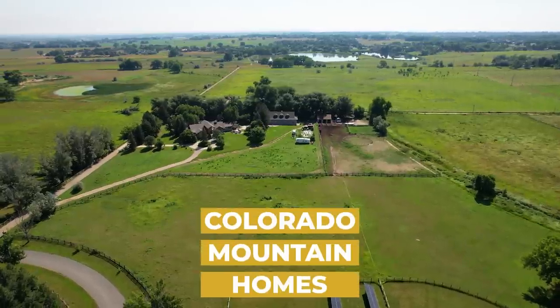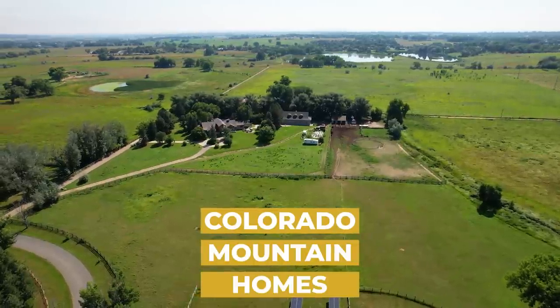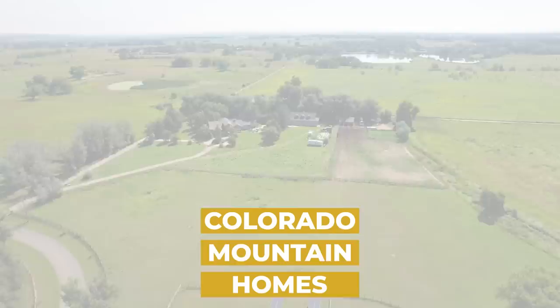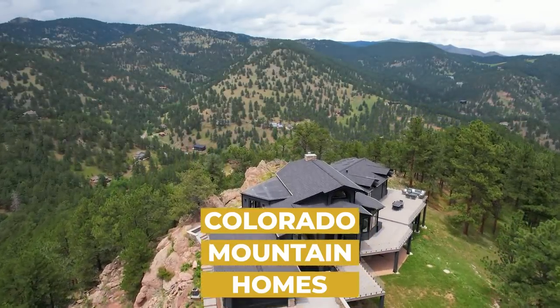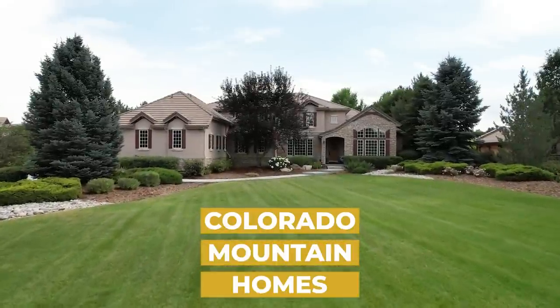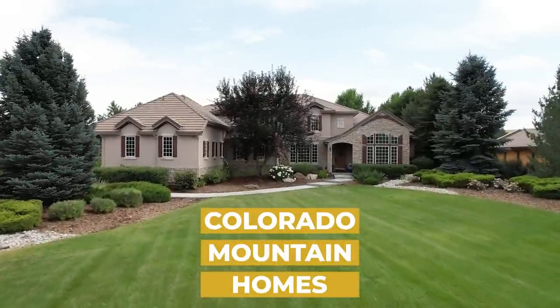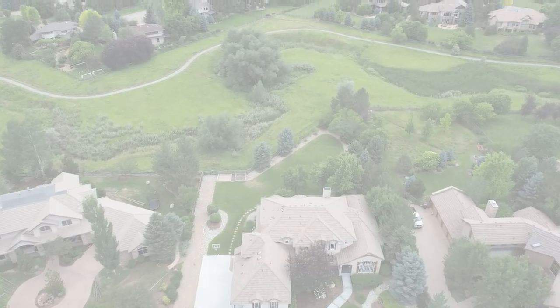Coming up in this front-range edition of Colorado Mountain Homes: a rare Boulder ranch with a surprise that can never be replicated, plus soaking up the fresh mountain air. See how much deck space this home in the hills has to offer, and a 9-watt gem with 7 bedrooms. Guess how close you are to 2nd Ave and why you may just want to bike to town.